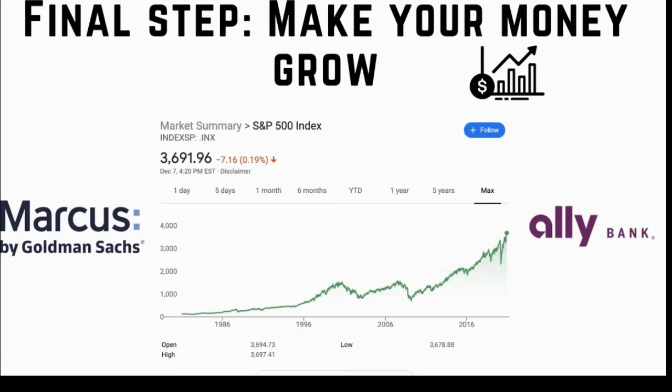The S&P has historically returned on average 10% annually. My personal opinion is that if you intend to hold money — whether saving for a down payment on a house or a car — and your time horizon is at least three to five years, you are better off investing it in the market. But your risk tolerance may vary.